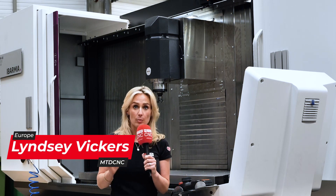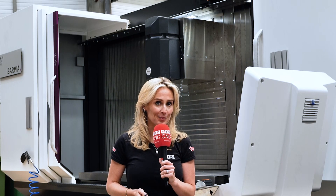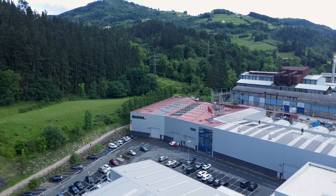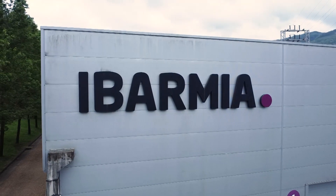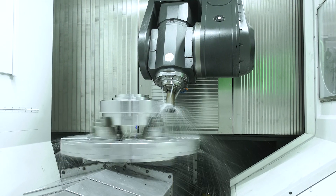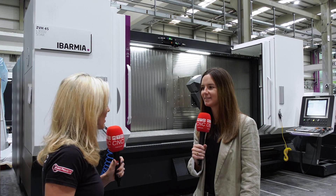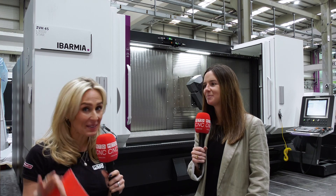The Abamia Moving Column Ranger Machine Tools, also known as the Z-Range, is massive. The Z-Range is absolutely huge.